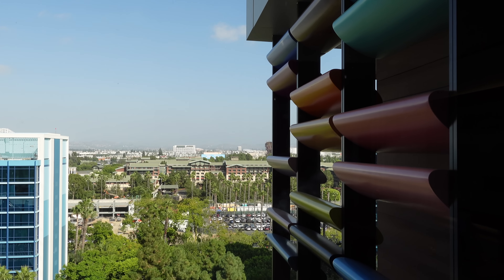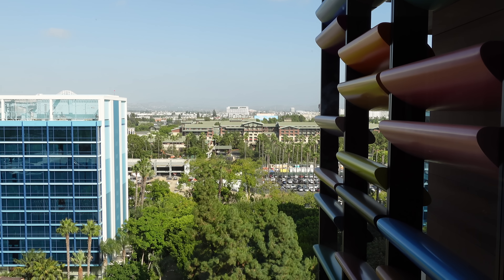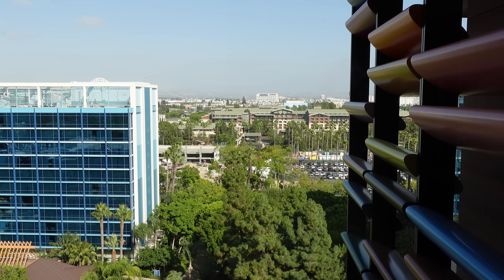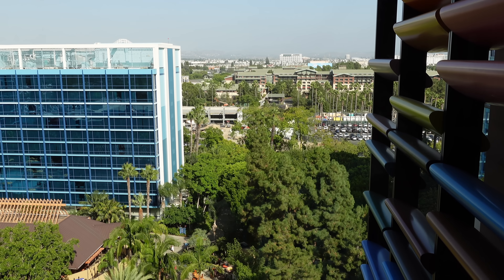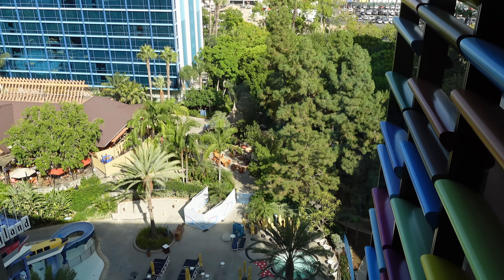This is a preferred view duo studio, so we've got a view of basically the resorts. We can see Grand Californian, we can see the park, and we can see the Guardians ride — so there's a lot of great things to see over here. The standard views are going to be on the other side facing the pool.